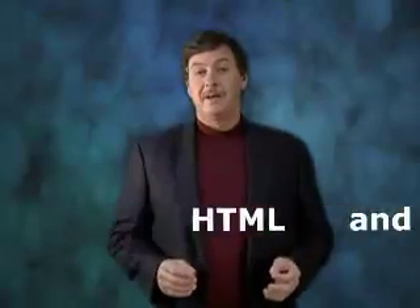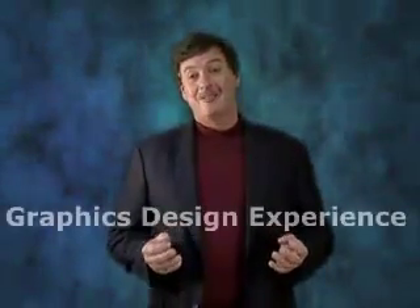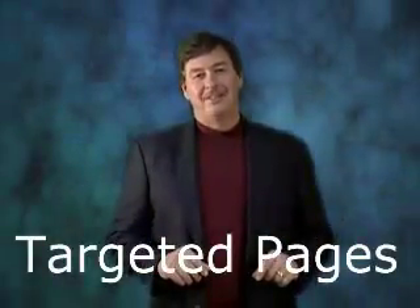You have to know HTML and PHP programming languages, you need to have graphics design experience, and you need to do background research about the product to create targeted pages. We have solved this problem.